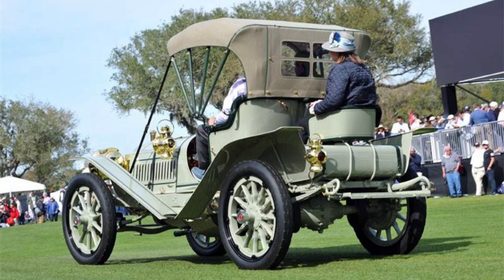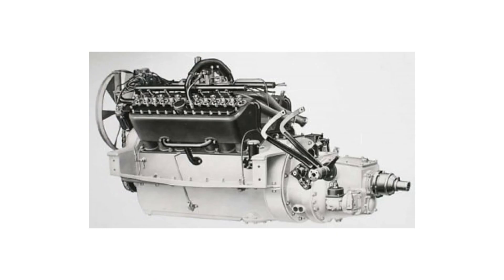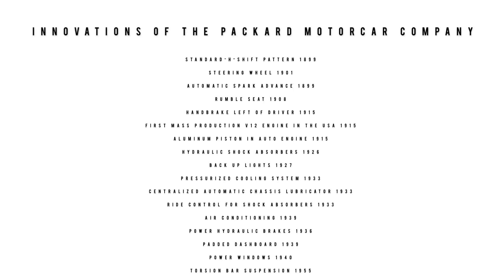Packard had the handbrake on the left of the driver in 1915, first mass production of a V12 engine in the United States in 1915, first to use an aluminum piston in an automobile engine in 1915, hydraulic shock absorbers in 1926, backup lights in 1927, pressurized cooling system in 1933, centralized automatic chassis lubricator in 1933, ride control for the shock absorbers in 1933, power hydraulic brakes in 1936, air conditioning in 1939, padded dashboard in 1939, power windows in 1940, and torsion bar suspension in 1955. This is only part of the list.